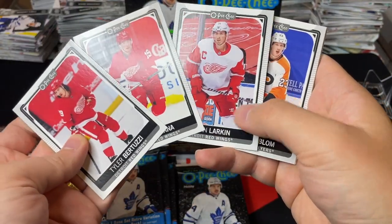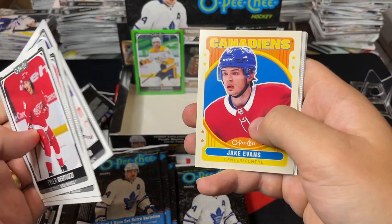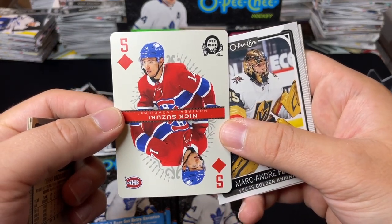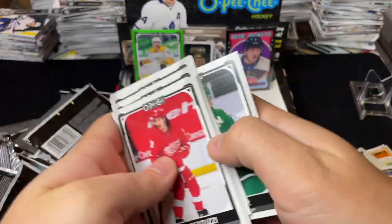There's a Detroit Red Wings first line right there! Jake Evans retro and a Nick Suzuki five of diamonds playing card — that's nice, playing card of Nick Suzuki. Fleury — alright!